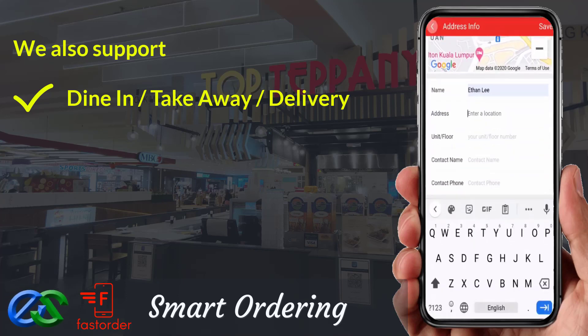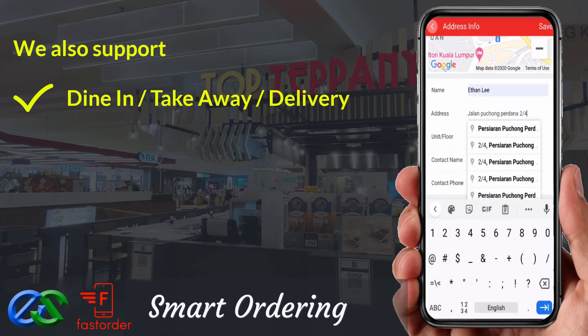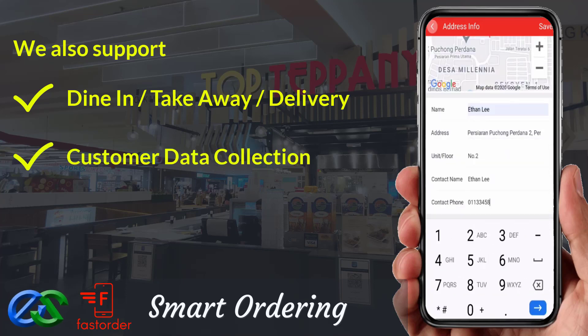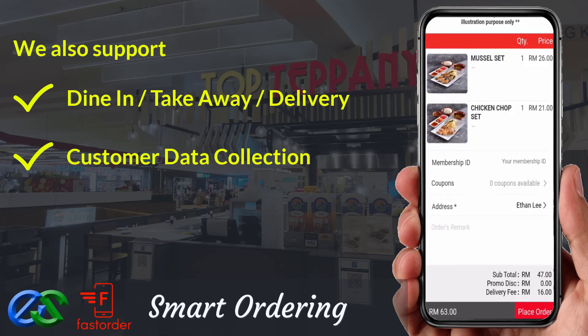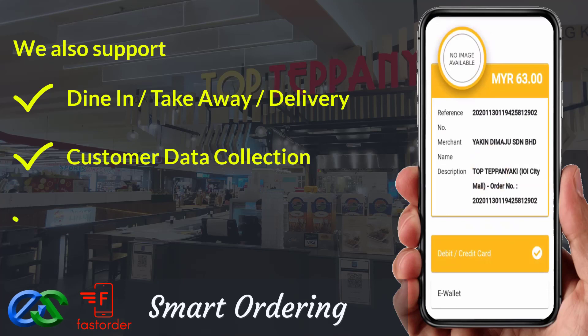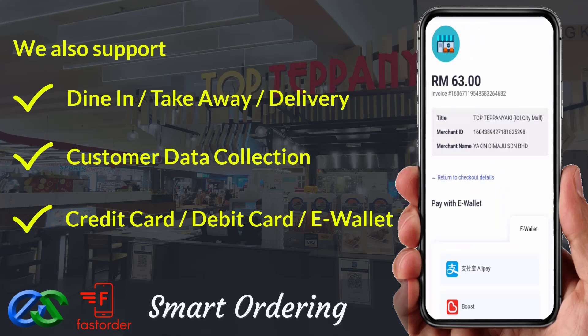Delivery orders are ready to integrate with third-party delivery company LaLaMove. We are able to collect customer data such as their behavior, visit periods, favorite types of orders, and spending amount per visit. We are also able to accept payment via credit card, debit card, or popular e-wallets in the market.